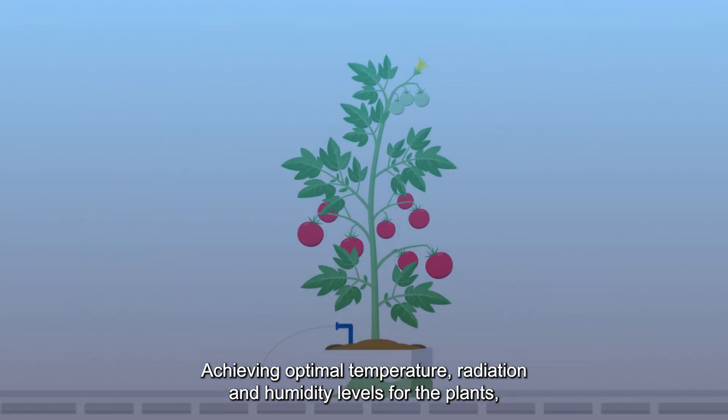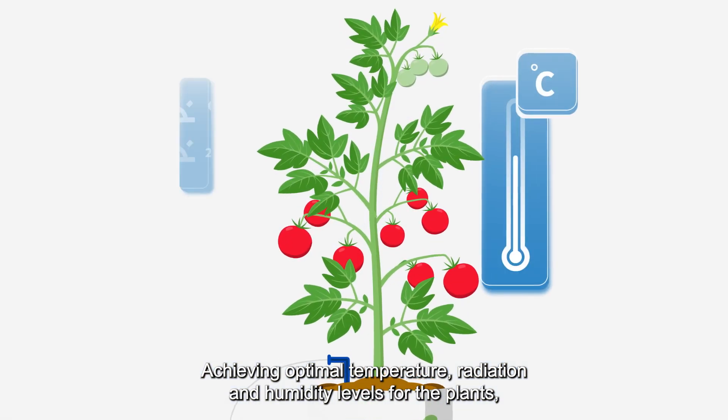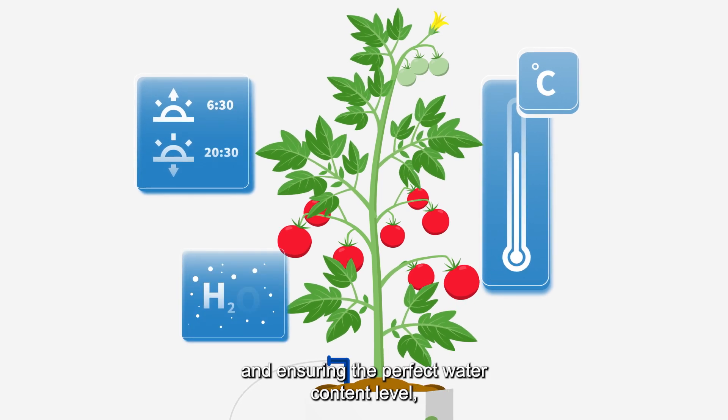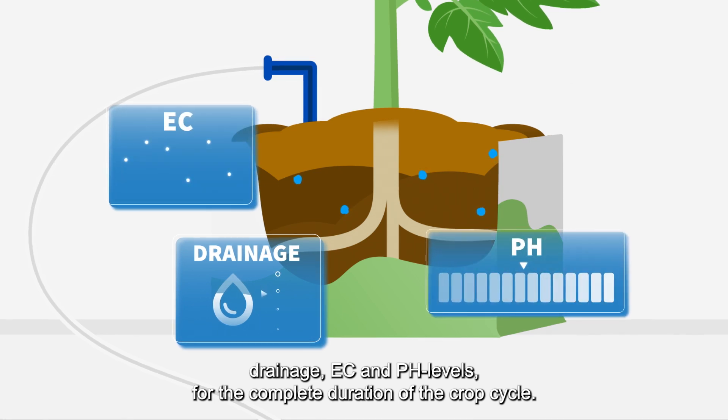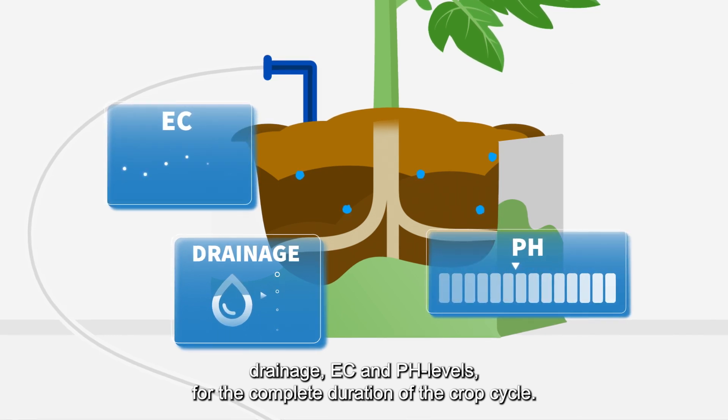Achieving optimal temperature, radiation and humidity levels for the plants, and ensuring the perfect water content level, drainage, EC and pH levels for the complete duration of the crop cycle.